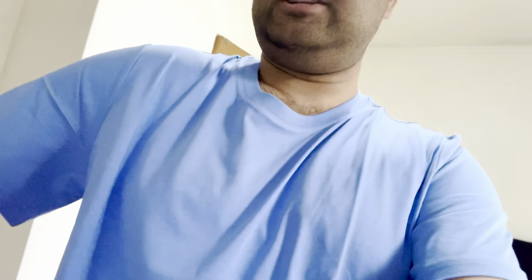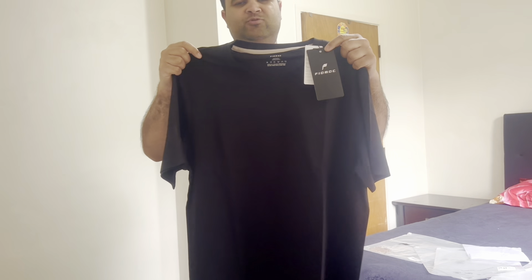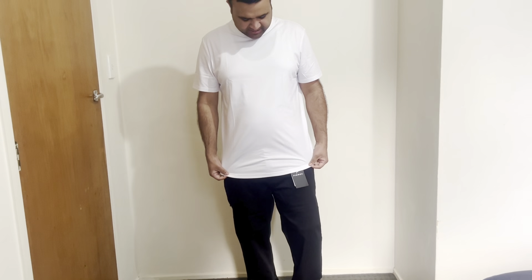The last one is the black color, so I'm going to try this on. I'm wearing the black one now — it's also really cool, comfortable, and very light in weight. These are antibacterial, breathable, and moisture-wicking t-shirts. They're great to wear for any activities on hot summer days, absorbing moisture from your body and keeping you fresh all day.